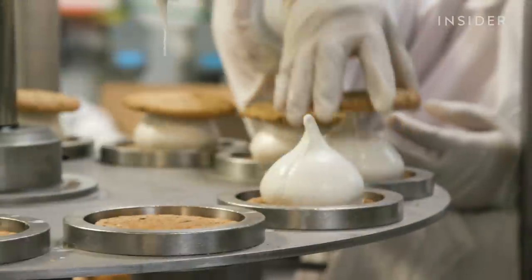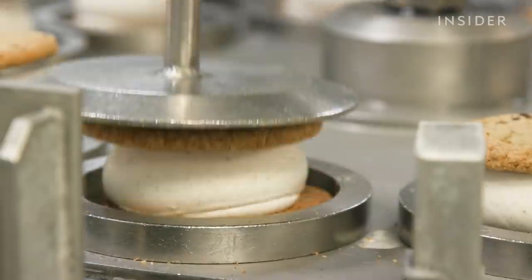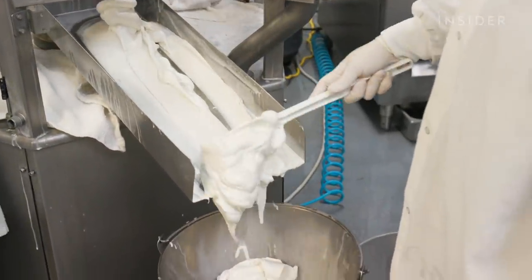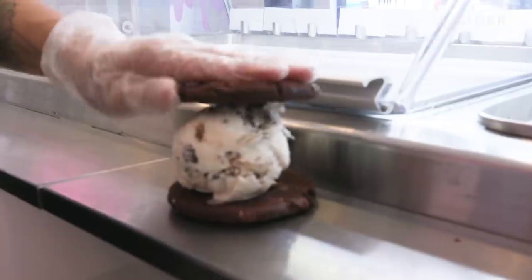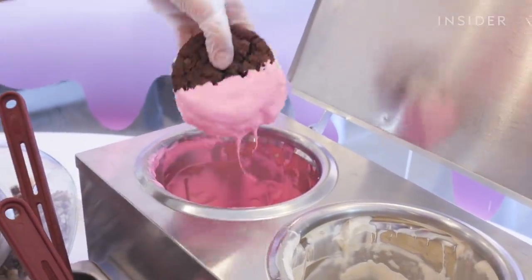The Cool House factory pumped out over 4 million pints and sandwiches in 2018, and the company has plans to grow even more in the coming year and beyond. The premium ice cream is made with 20% overrun, which refers to the amount of air that's pumped into the ice cream. The lower the overrun, the less air in the ice cream, which leaves more room for the good stuff.